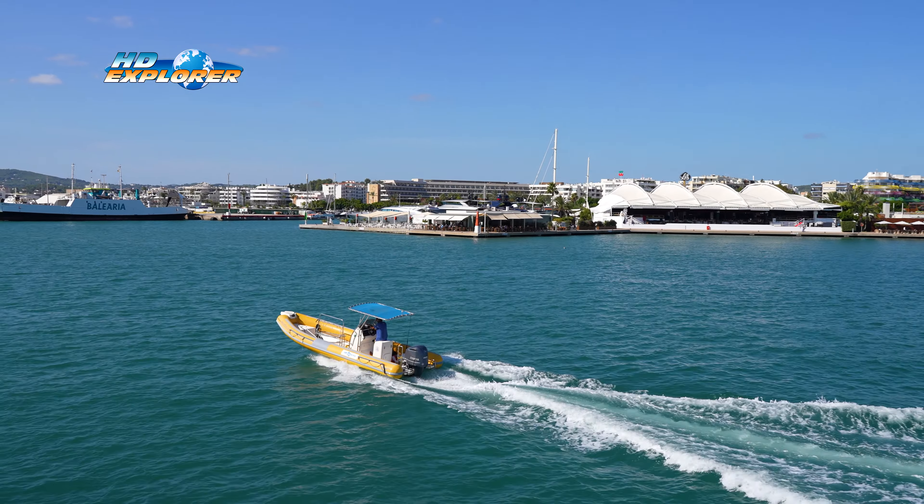The ferry ride from Formentera to Ibiza Harbour is a popular and scenic journey that offers passengers a convenient way to travel between these two beautiful Balearic Islands. The journey usually takes around 30 minutes and starts here at La Savina, the main port of Formentera.